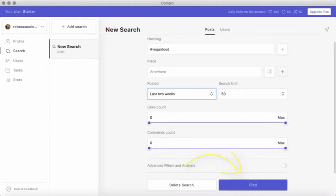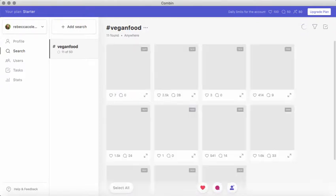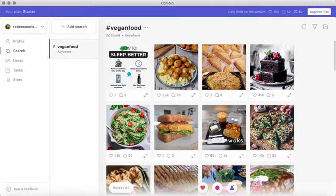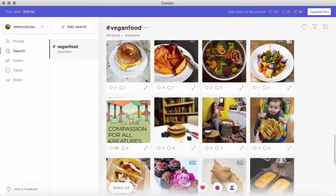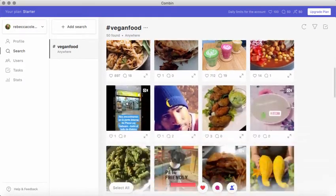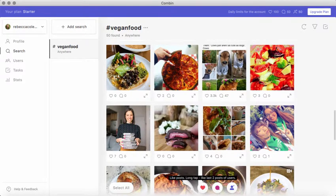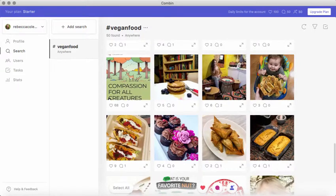I'm going to click on find, and what it's going to do is search through and find photos with hashtags that are hashtagged vegan food. Now you have a couple of things you can do with this once you're in here. One of the things you can do is go through and like every single one of these posts. You can just tell Combine that you want to like every one of these posts and it will do that for you, just by clicking on this heart button.